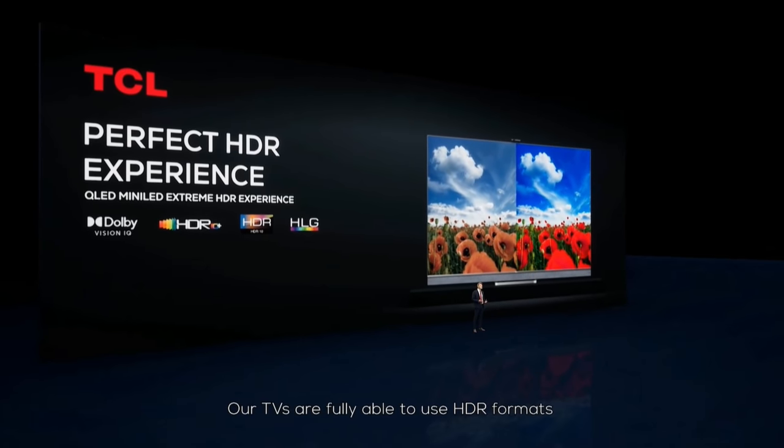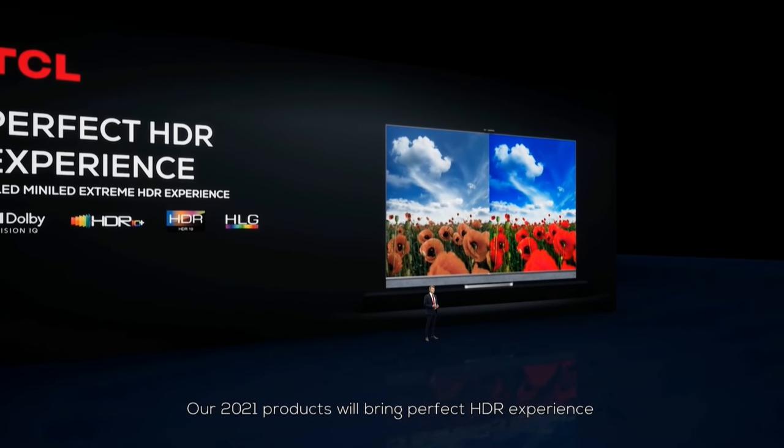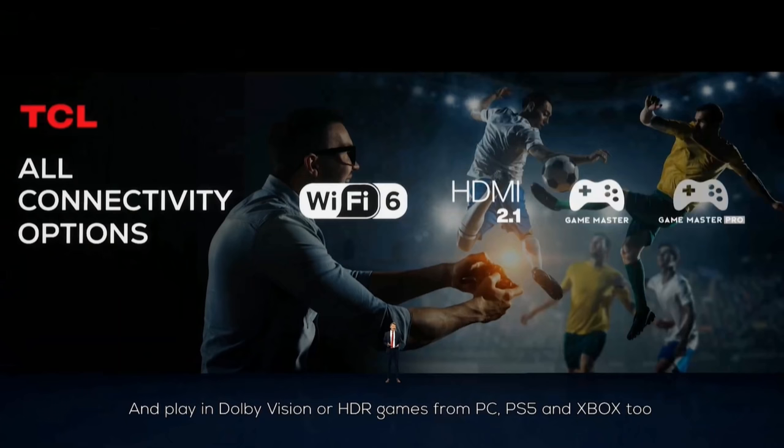You mentioned Dolby Vision IQ. What about HDR10 Plus Adaptive? If you look from a content perspective, there is a lot of Dolby Vision content coming from Blu-rays and streaming services like Netflix and Disney Plus. But if you look at HDR10 Plus content, it is still quite limited. In the first step, we are focused on Dolby Vision IQ and the performance improvements it can deliver. As the technical basis is the same, HDR10 Plus Adaptive might come in the future as a software update.